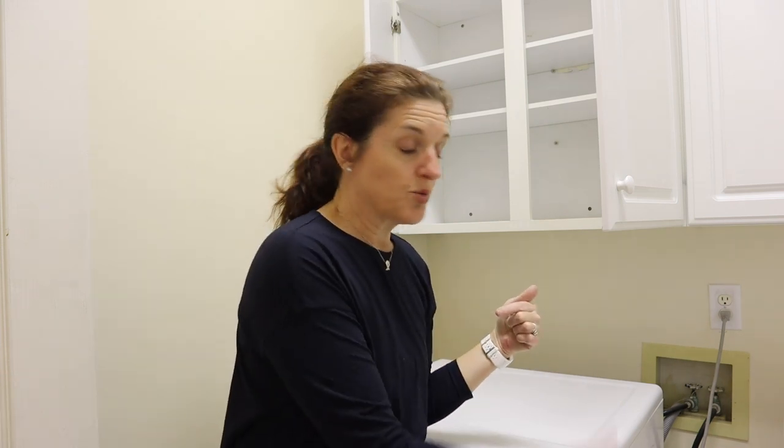When I worked at a large storage and organizational store — I used to work for the Container Store — the biggest thing I saw was that people had a disastrous space and their first instinct was to go buy containers, bins, and baskets. I would tell them: go back home, purge, and then come back with pictures. Together we'll figure out what will work in your space. I want to measure, figure out exactly what's going in these cupboards, and repurpose things I already own rather than buy anything new if I can get away with it.